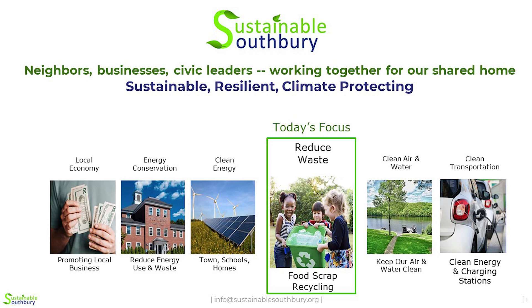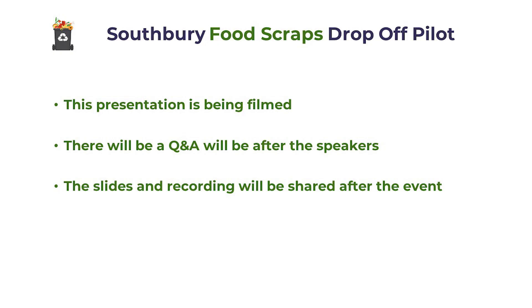You can see this is Sustainable Southbury, and we're involved in many different things, but here tonight we're here to just talk about food scrap recycling. We basically work on a wide variety of different sustainability items. This presentation is being filmed, so it'll be available via the normal Heritage Village channels afterwards. We hope to also post a video on our Sustainable Southbury website, SustainableSouthbury.org. We're going to have a short presentation and then we'll follow it with mostly a Q&A session. We'll send out the slides and the recording after the event.